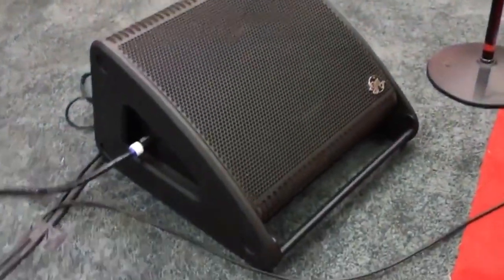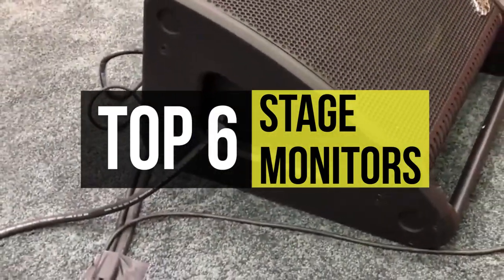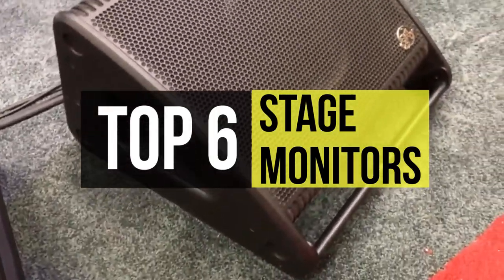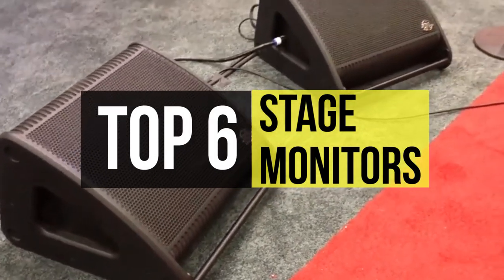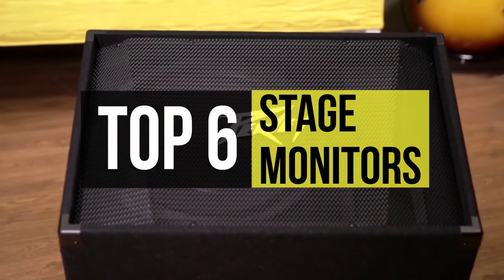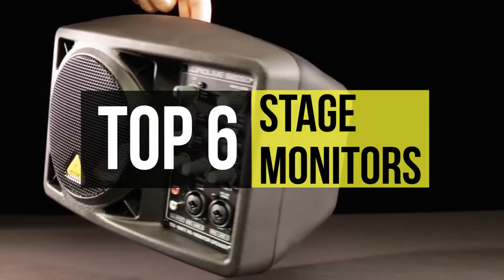Welcome to our new video where today we're going to discuss some of the best studio monitors available on the market. Having excellent studio monitors is one of the few items you require when creating music. They're more influential than having a good set of headphones because it's straightforward to spot where things come together. Monitors give you a much more substantial measure of a stereo image, which is essential for mixdown.